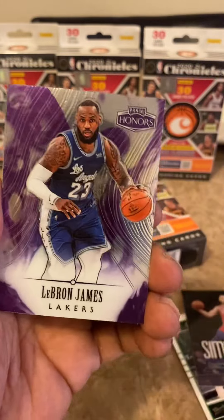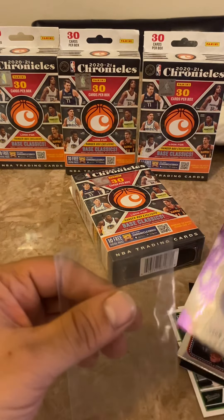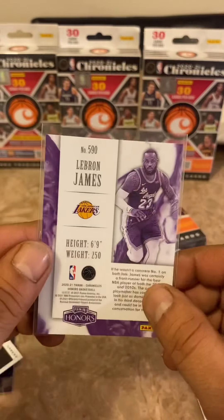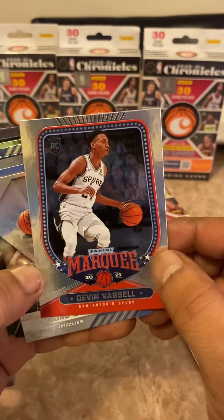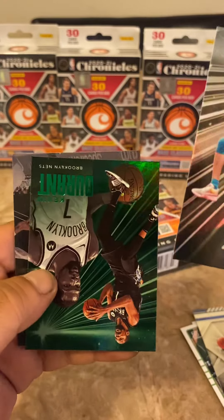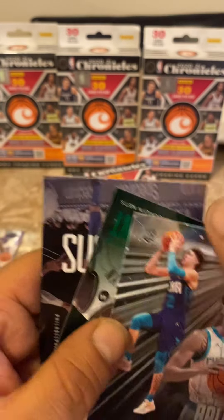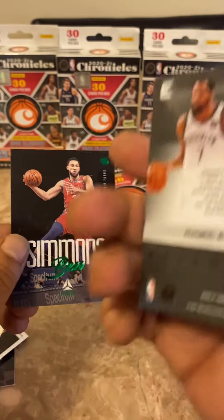These are our greens. This is like a shorter print LeBron, put that aside. Here comes our green Ben Simmons — throw that away. Oh, that's a nice LeBron Honors, I'll sleeve that up. That's pretty cool — from Panini Honors, very cool card. I'll take that. The Marquee Devin Vassell. Desmond Bain has been doing great. We got a LaMelo Ball — don't know what set this LaMelo card is from. It looks like it might have damage. Oh, this is special — a pure green Kevin Durant, very cool.